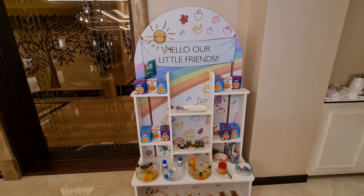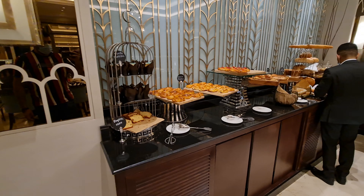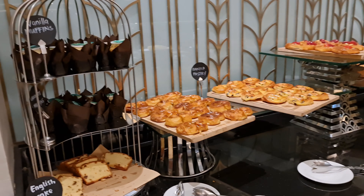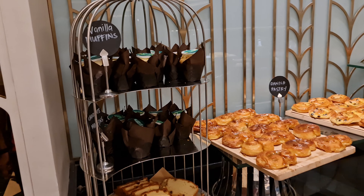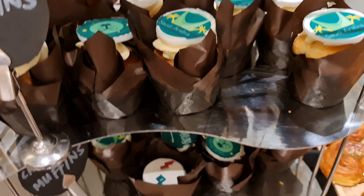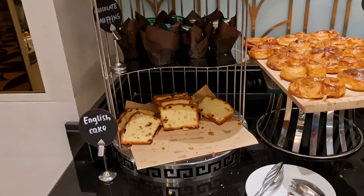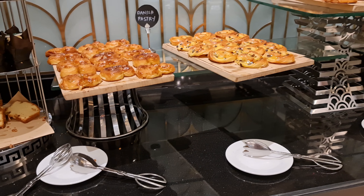You can order whatever you want and they will cook it in front of you — this is the best part. They are having so many dishes cooking in front of us, and the fragrance of this food is just super amazing. The aroma is so good.